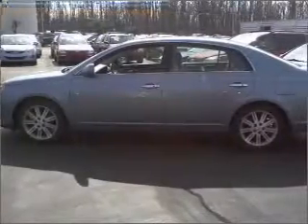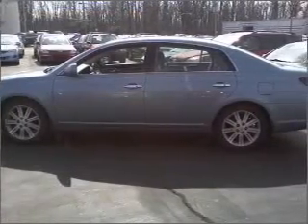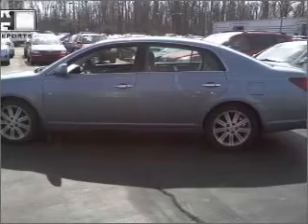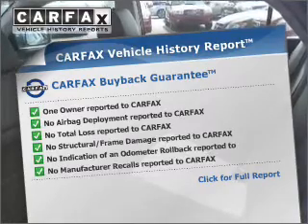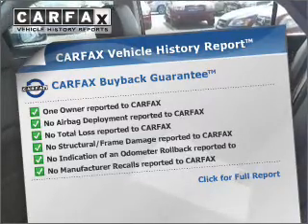This car has separate passenger temperature controls. Let the outside in with a built-in sunroof. Rest easy knowing this vehicle comes with a Carfax Vehicle History Report from Carfax, the most trusted provider of vehicle information.